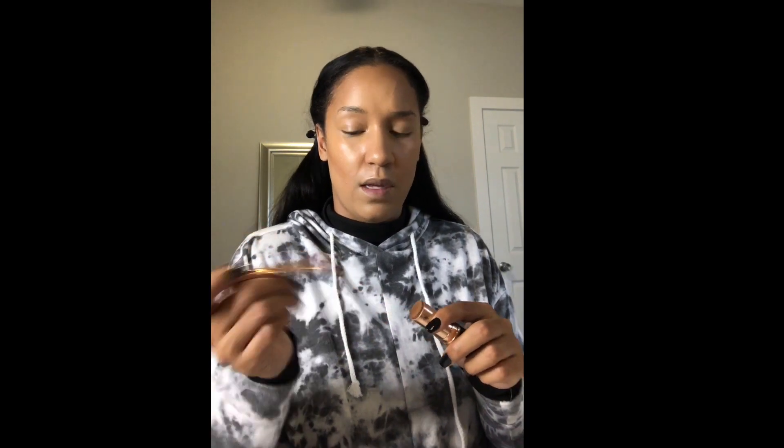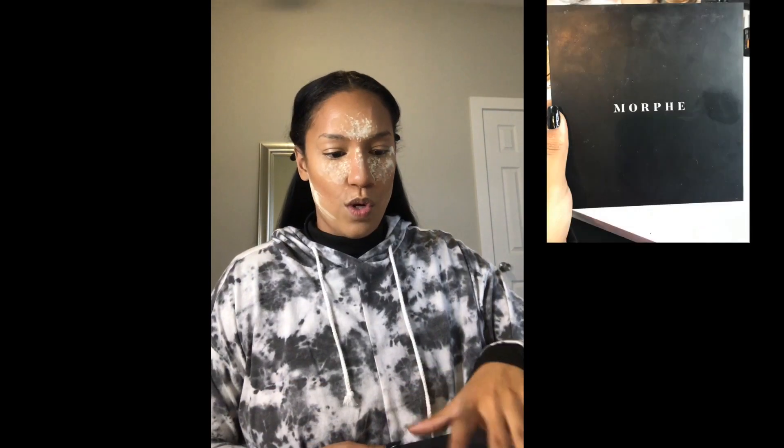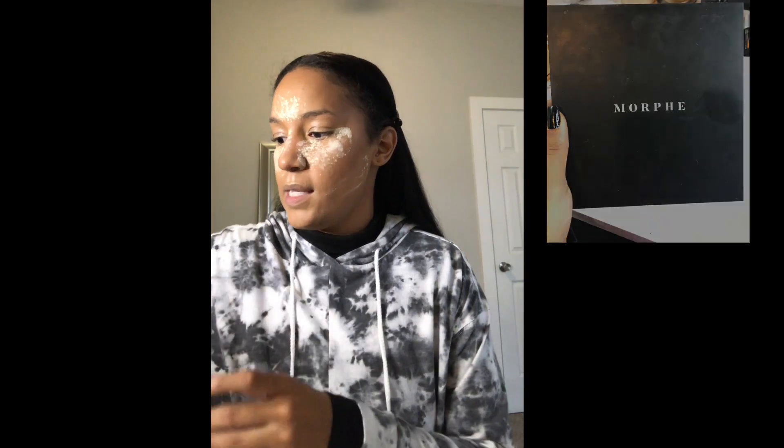To contour my nose I'm using this brush my parents got me for Christmas. I'm going to take the contour stick and place it right on my nose where I want it. I have a big nose so I always contour it to make it look smaller — it's like a nose job without paying for one. Now I'm going to bake, which has helped my oil control so much. My face is so oily and baking just helps keep the oil less apparent.